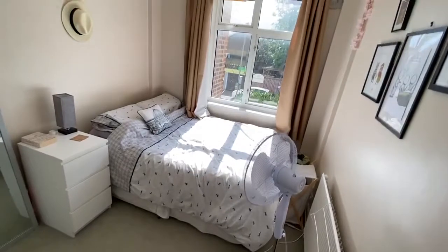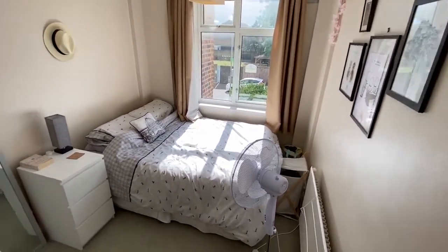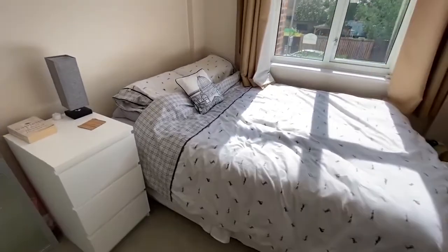Bedroom two is a good sized double bedroom with ample space for a double bed, chest of drawers, and of course a wardrobe cupboard.